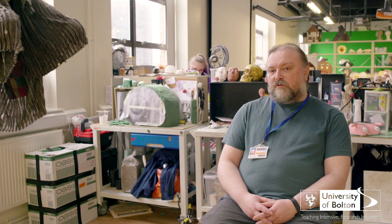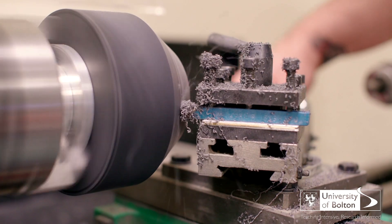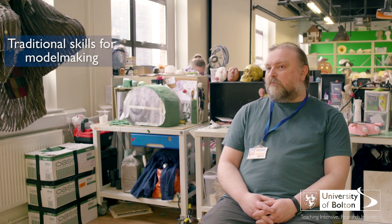We have a number of 3D workshops which cater for a variety of materials and processes — wood, plastics, metals — all the traditional construction skills that you would associate with traditional model making.